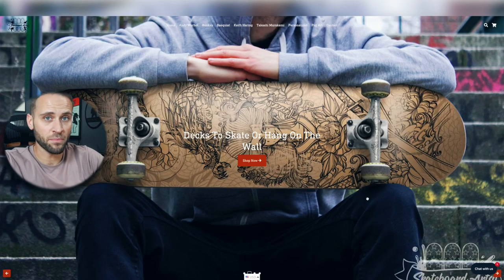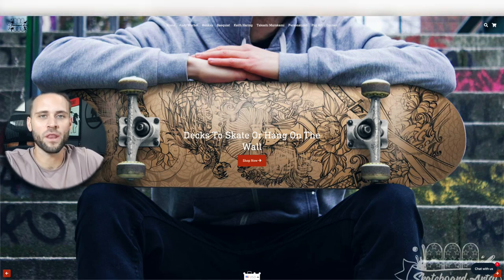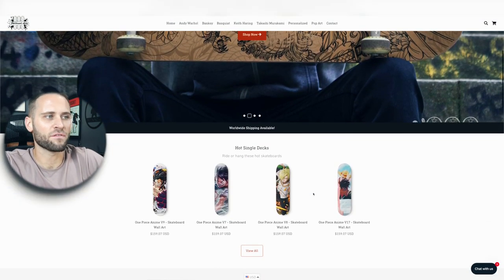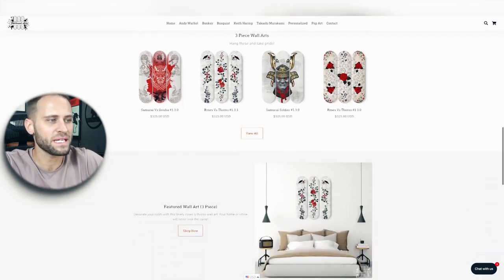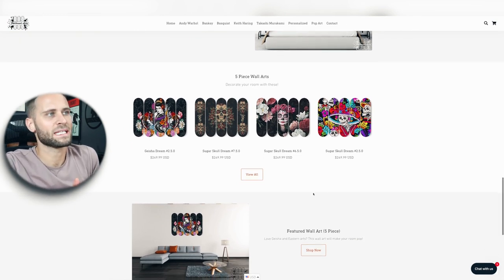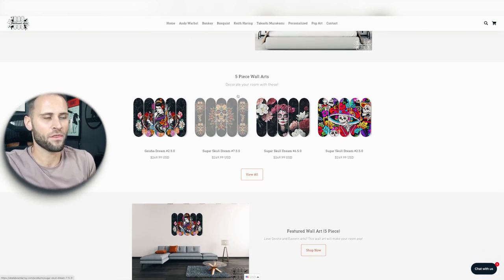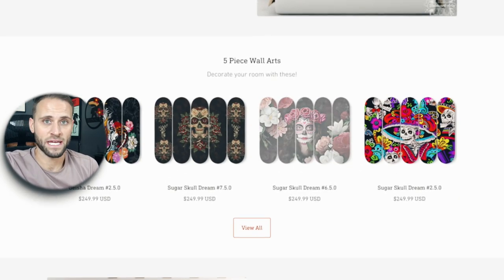So here is the store — it's called SkateboardArtsy.com. They describe themselves as having decks that people can skate with or hang on the wall. If we scroll through, you can see that they offer a single deck option, as well as a three-piece and even a five-piece. The print-on-demand supplier that we're going to look at today has these available in those types of sets, meaning you can choose to sell either a single, a triple, or a five-piece skateboard set.